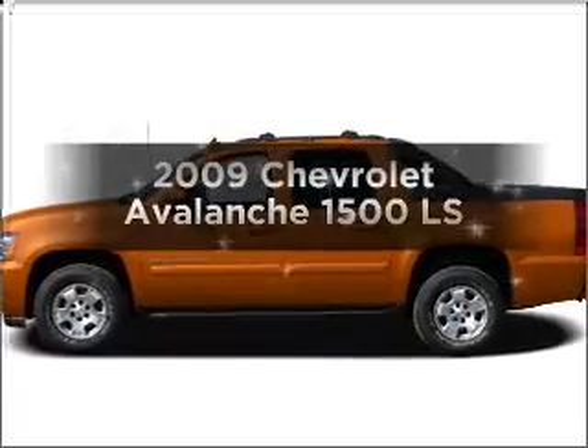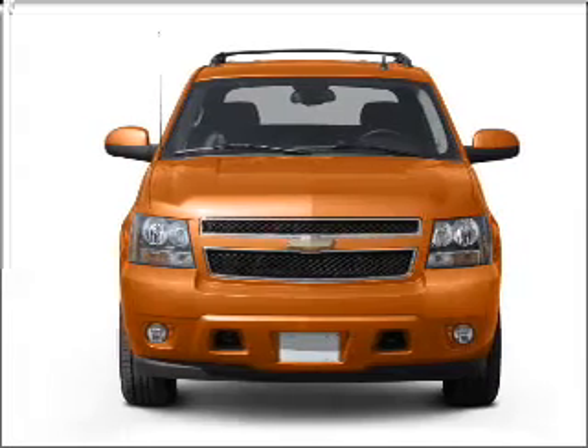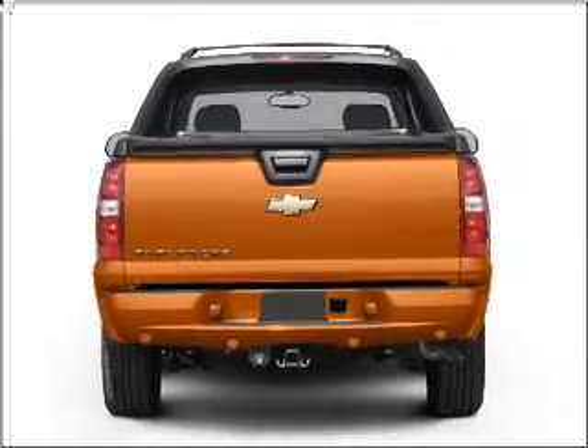Introducing the 2009 Chevrolet Avalanche — everything you need under one roof with this great vehicle. With a powerful eight-cylinder engine that responds smoothly to its six-speed automatic transmission, the anti-lock braking system will keep you safe on the road.